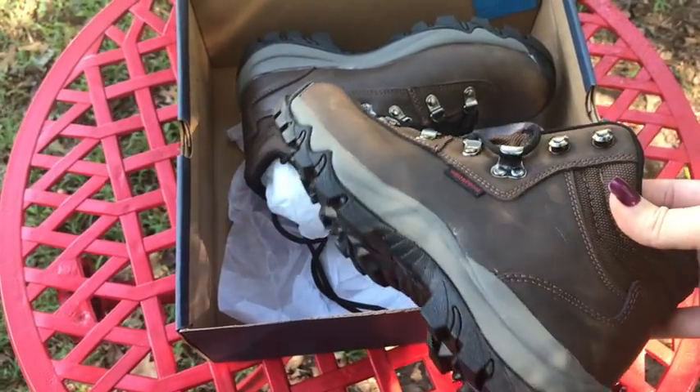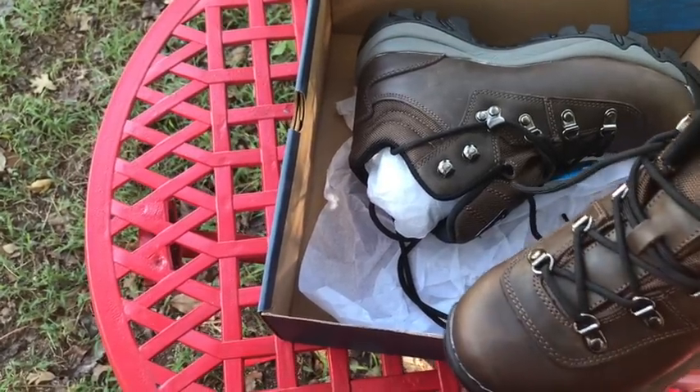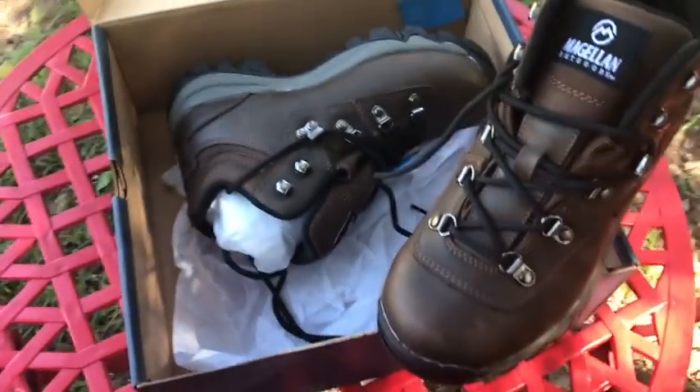These are the Magellan Outdoor brand, the Harper series, designed specifically for girls, but I think they do have a guys' alternative.